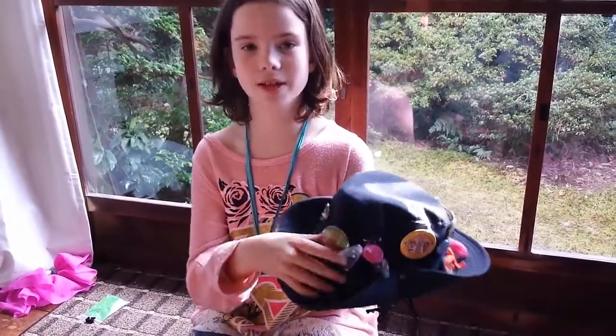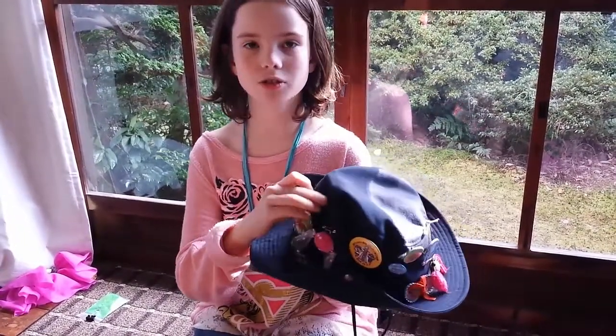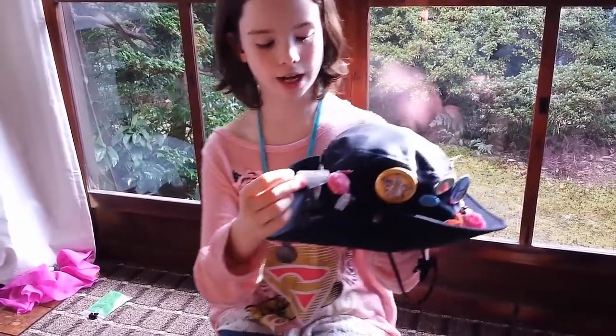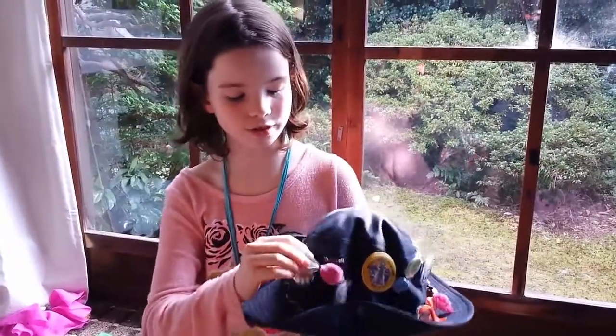And most of the fun stuff and events we go to, the patches that we get there, we'll put on our hats. Even crafts we'll put on our hat. For example, this candy.